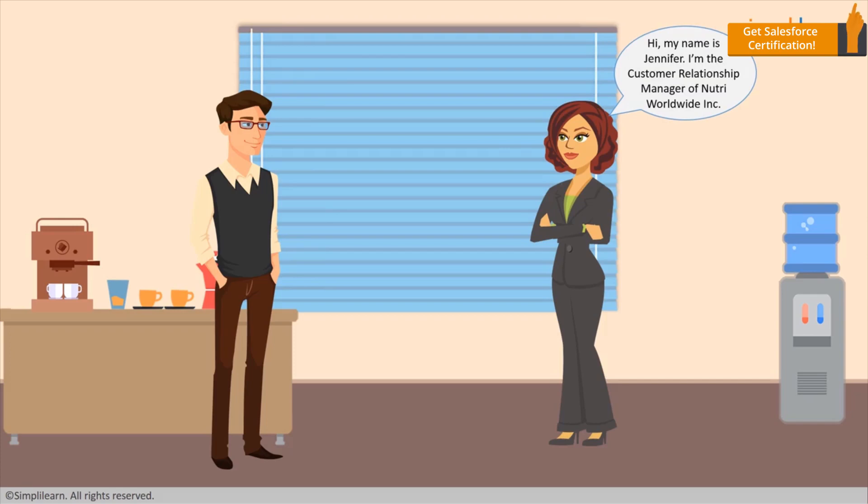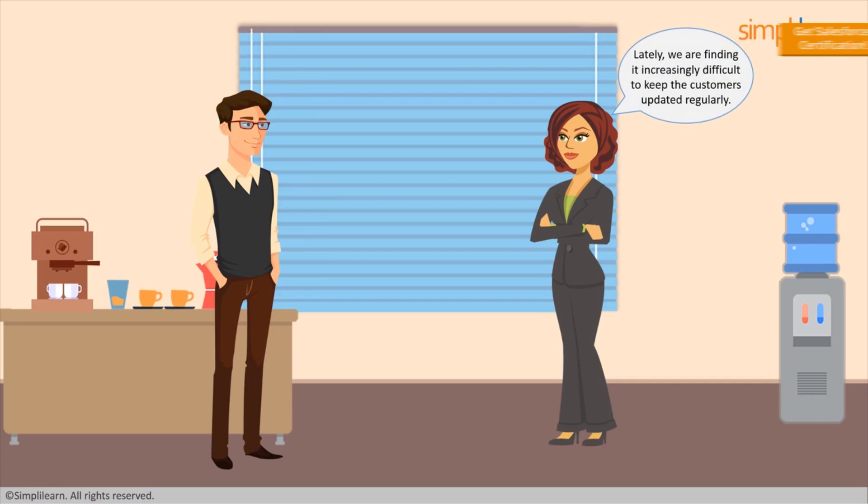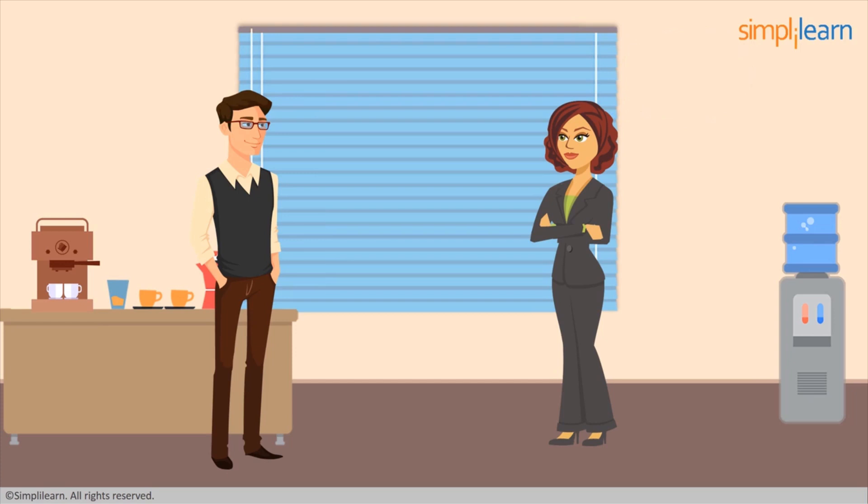Hi, my name is Jennifer. I'm the Customer Relationship Manager of Neutra Worldwide Inc. I came to you for a suggestion. We have a sector dedicated to customer service, and consequently, maintaining a healthy customer relation is crucial. Lately, we are finding it increasingly difficult to keep customers updated regularly, which is making customer collaboration more and more difficult. Our IT, marketing, and sales team have already implemented Salesforce, so I wonder if the time has come for our team also to start using Salesforce.